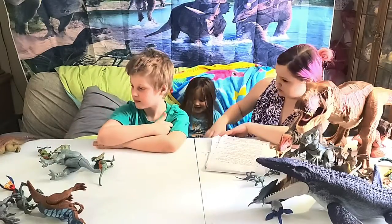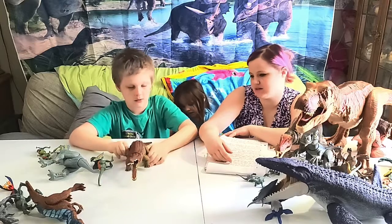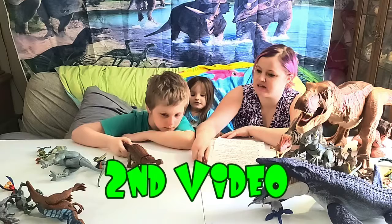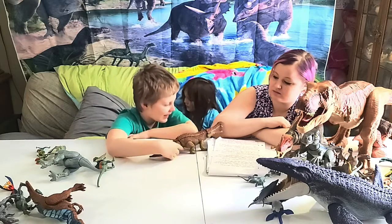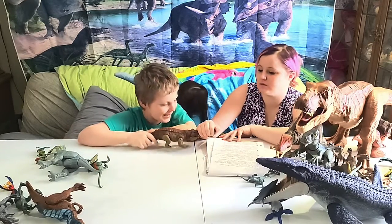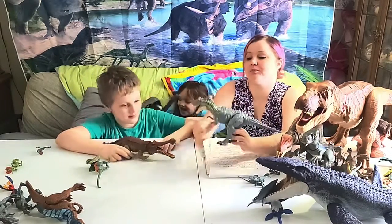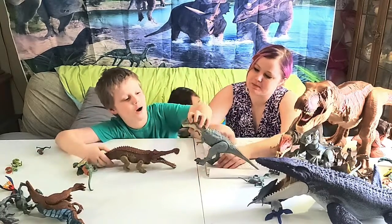Now let's bring out Sarcosuchus! As mentioned in the last video, part of his DNA was put into the Indominus Rex — check out our first video for that. This guy was from the Cretaceous period, about 40 feet long and weighed about 15 tons.